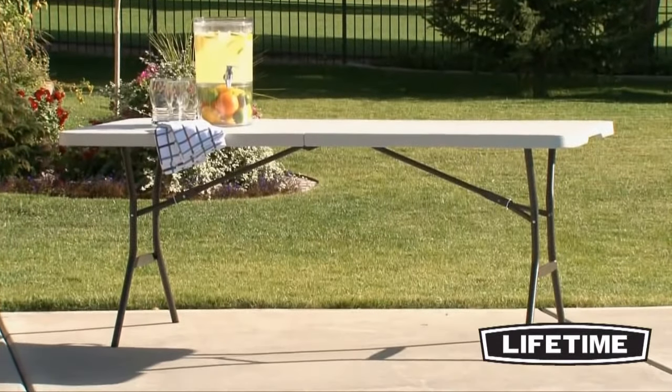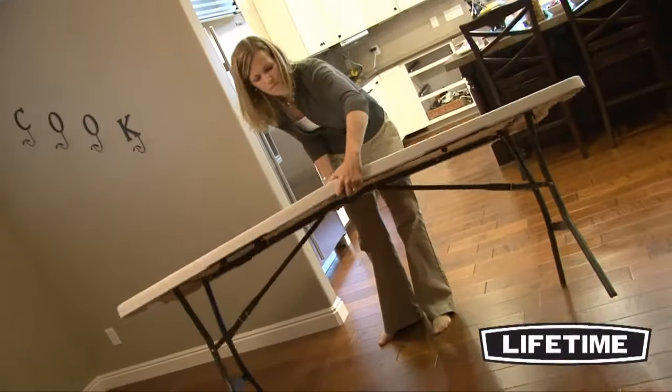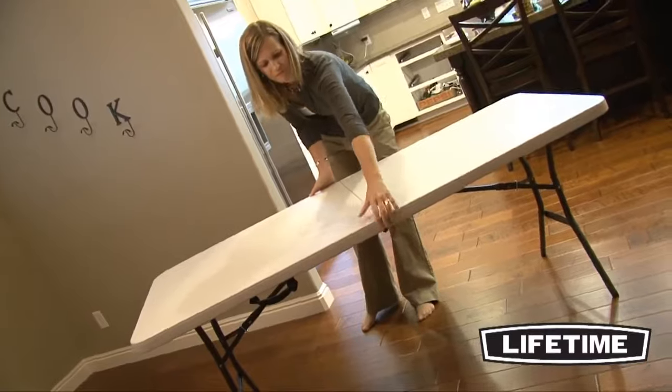Our quality construction and innovative designs are sure to meet your needs. This table has a lightweight, portable design that folds easily, making it perfect for those occasions when you need a big table but just don't have the space for storage.